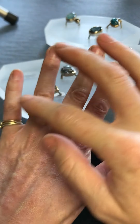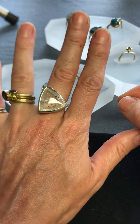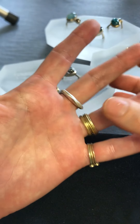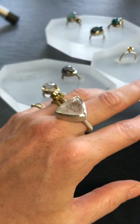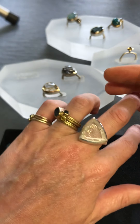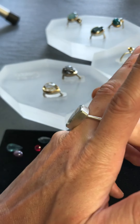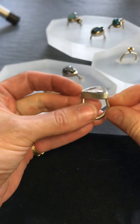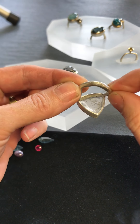So when you wear it on your finger it sits not too high, even though you get a lovely coverage across there. With all of my rings you've got lovely detailing around the band, and then it wraps itself around the finger giving a really lovely stable feel when on. And there you can just see the back.